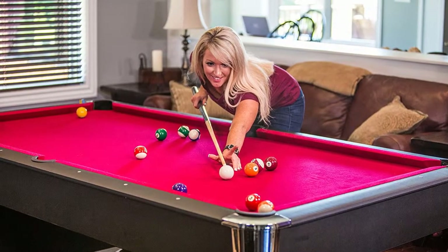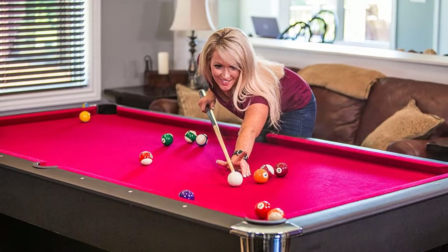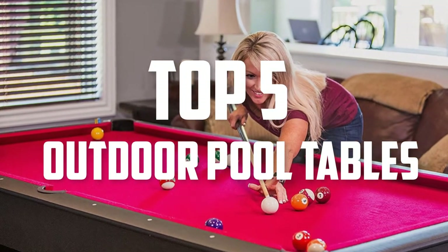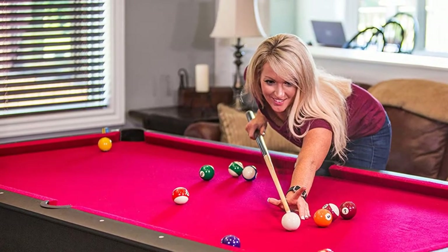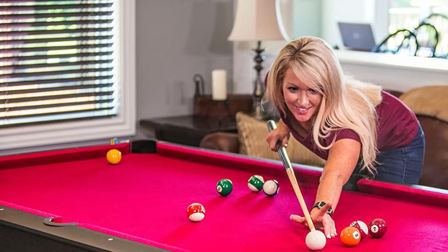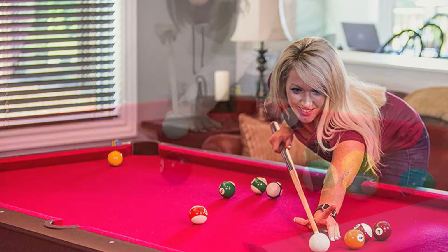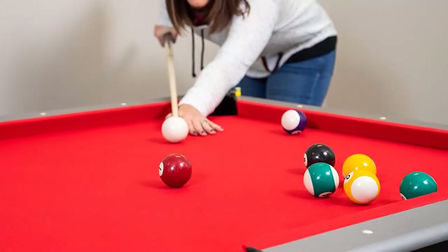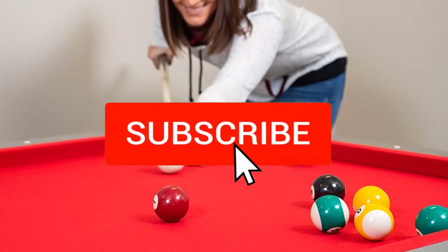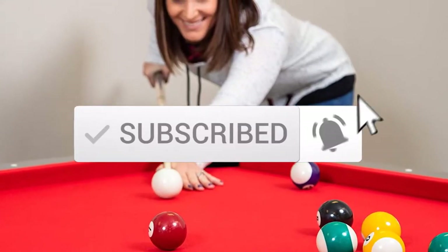Hello everyone, welcome back to another new video. In this video I'm going to talk about the top 5 best outdoor pool tables available on the market. I made this list based on my personal research, and I tried to list them based on price, quality, durability, and more. If you want to see more information and the updated price, you can check out the description below, and also make sure to subscribe for more reviews.